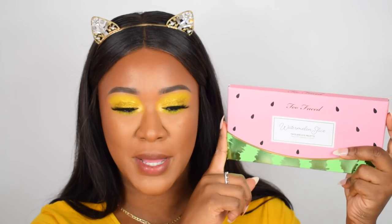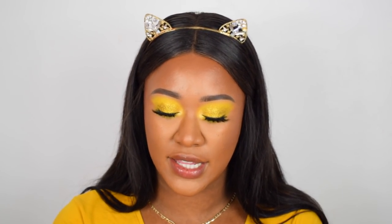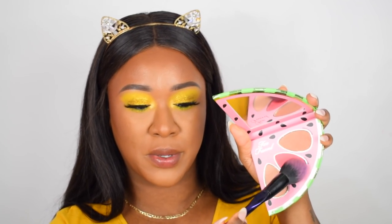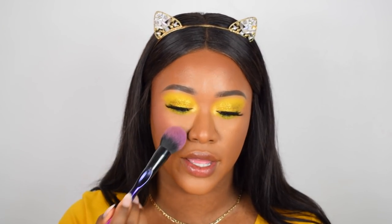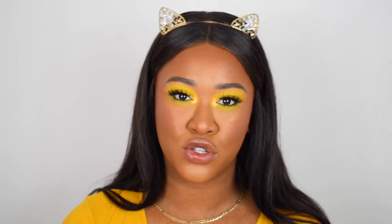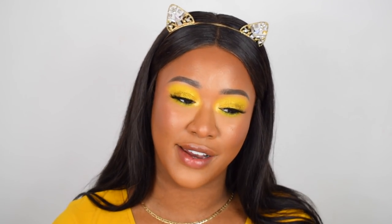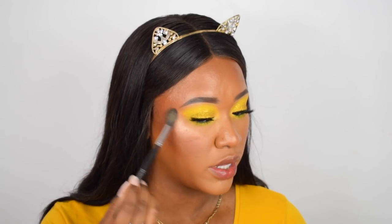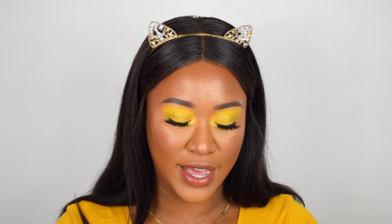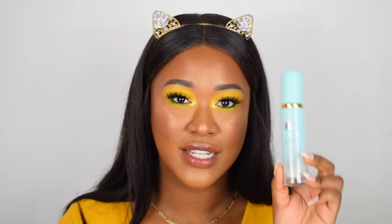For blush and highlight I'm taking the Too Faced Watermelon Slice palette — it has an eyeshadow side and a face palette side. Since I've already done my eyeshadow I'm using the face palette side. I'm taking the blush shade called Melon Air and popping that onto my cheeks. It has a slight shimmer glow to it. I feel like it's a bit much with the yellow eyes and bright pink blush on top of the glowy Revolution powder — a lot of dew! Then I'm adding the pinky gold highlighter called Dressed to Chill — gorgeous rose gold.